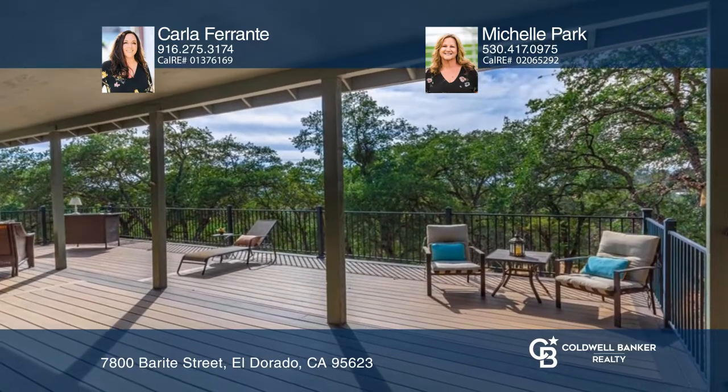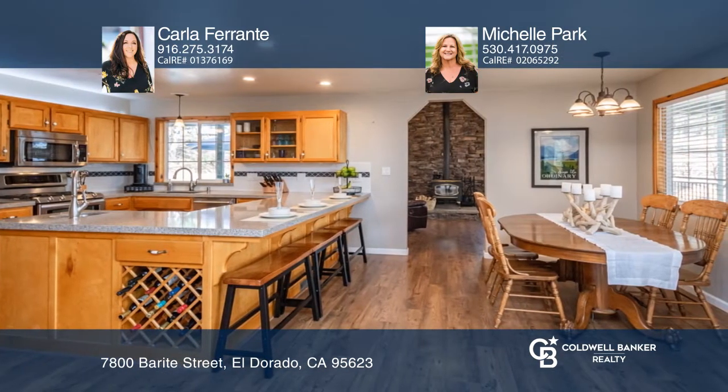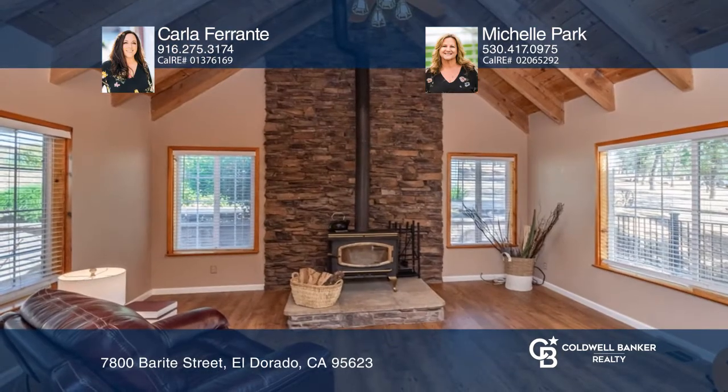Enter into open-beam ceilings and large windows to enjoy the view. It's an entertainer's delight with a huge kitchen, including lots of quartz counter space.